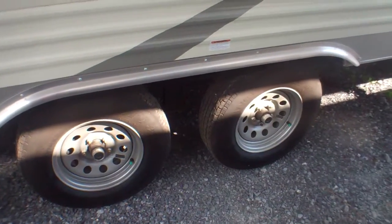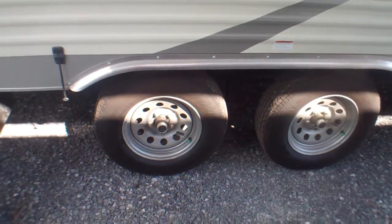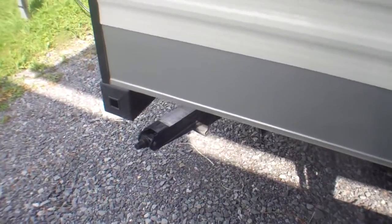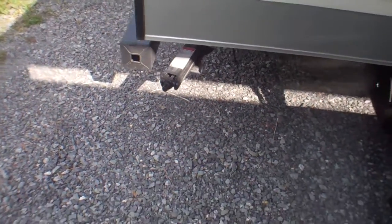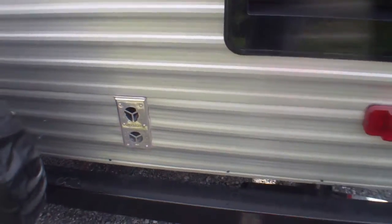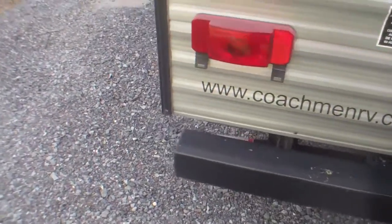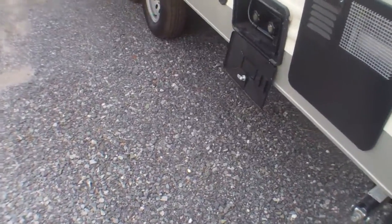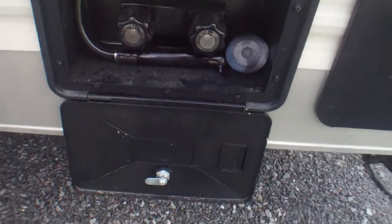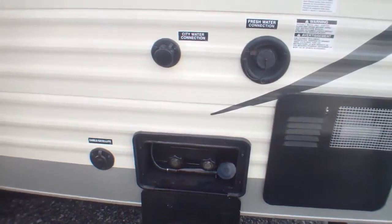Tandem axles here provide nice stability on the road, spread a bit to maximize that stability. We've got large jacks front and back. Most of our venting is on the rear — furnace as well as the fridge. We've got an exterior spare tire on the bumper, and it's a solid bumper right through so you can store your sewer hose in there. We've got our water on the back side and a hot and cold outside shower — great for pets or traveling with kids or grandkids.